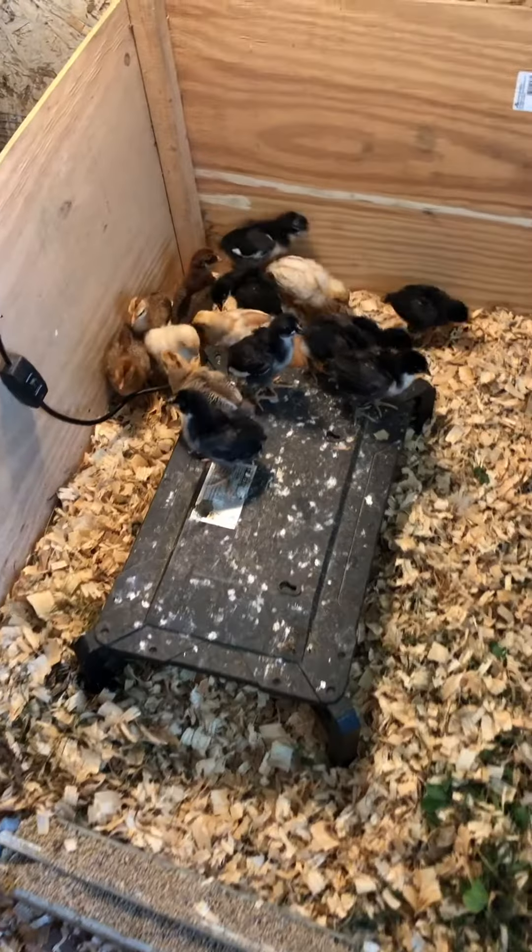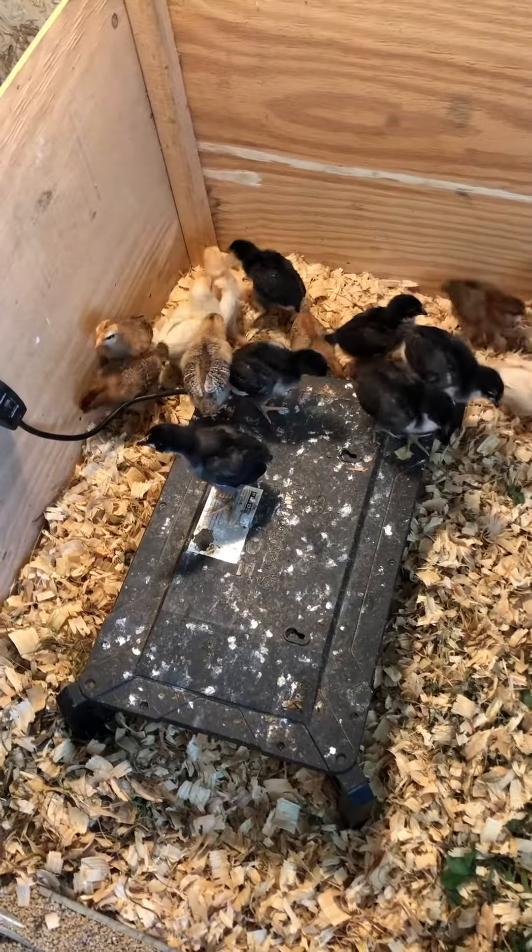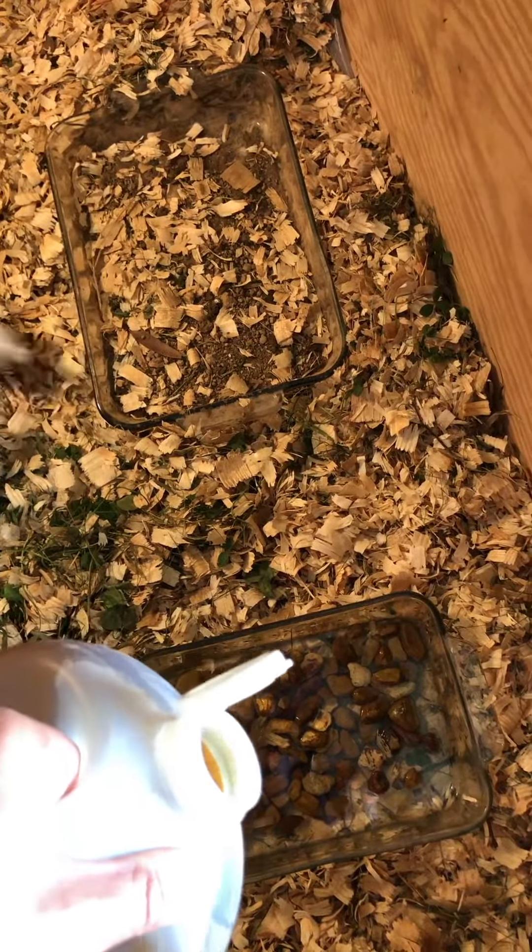The heating plate goes back in once I've stirred up all the bedding. I almost forgot to add a little bit of apple cider vinegar in their water — just a splash. The apple cider vinegar will give them probiotics in their gut, which will make them a lot healthier.